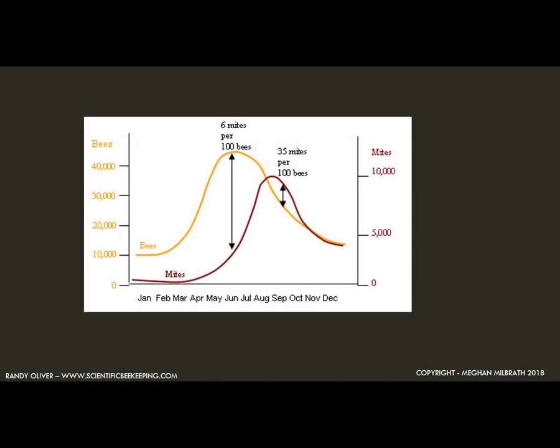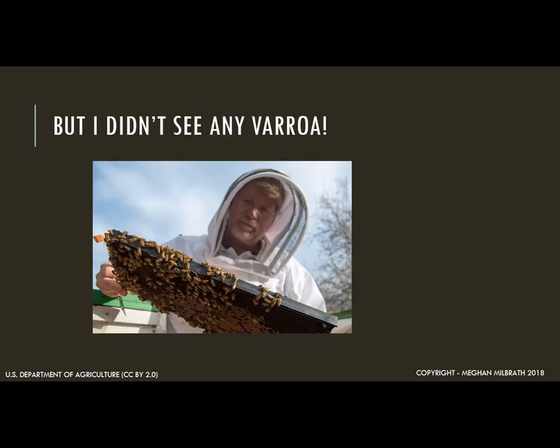This graph is from Randy Oliver, whose website scientificbeekeeping.com is really useful for learning more about varroa dynamics. The yellow line represents your bee population that grows over the summer. The red line is the varroa population, which also grows over the summer. Since varroa use the bee brood to reproduce, the more bees you have, the more varroa you'll have. The main point is that varroa populations peak right as your winter bees are getting made. So it's really common that you would open your hive, see lots of healthy-looking adults, but not realize that the developing pupae are becoming highly infested with viruses. But you may not see any varroa — that has more to do with how tricky varroa are than how healthy your colony was.